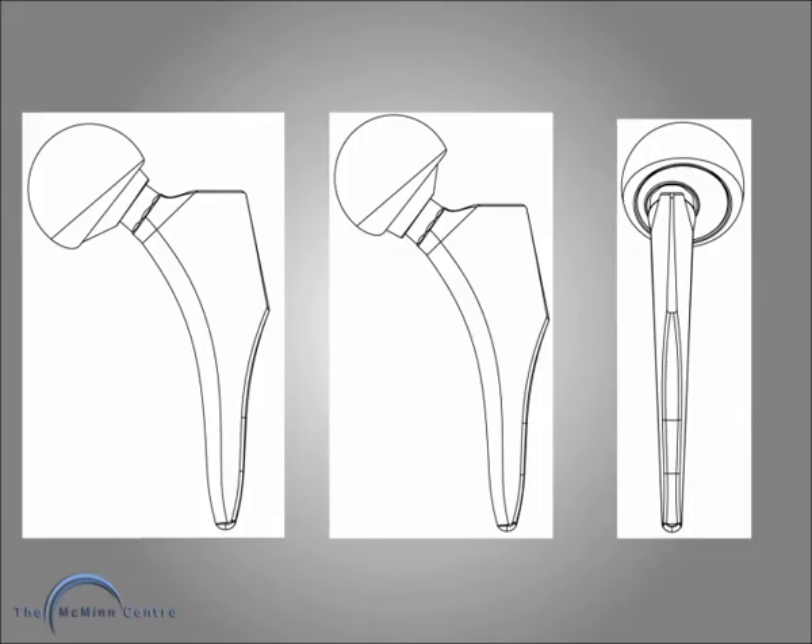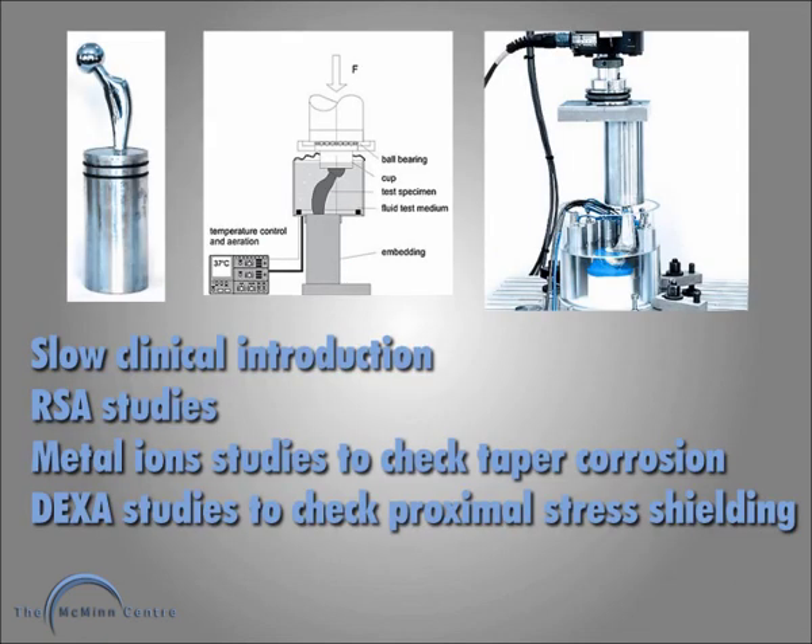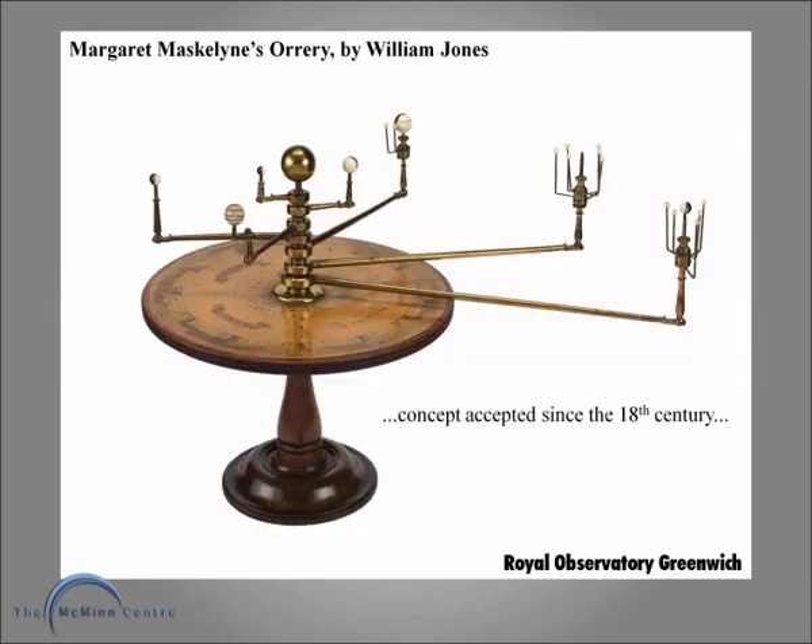We can increase offset, decrease offset, or increase or decrease anteversion. With the neutral sleeves we can get minus 8 heads, which will hopefully address the problem of leg lengthening following total hip replacement. We are now into a saga of multiple laboratory studies. We will have a slow clinical introduction and will do longitudinal RSA studies, metal ion studies and DEXA studies to check for the relative lack of stress shielding.